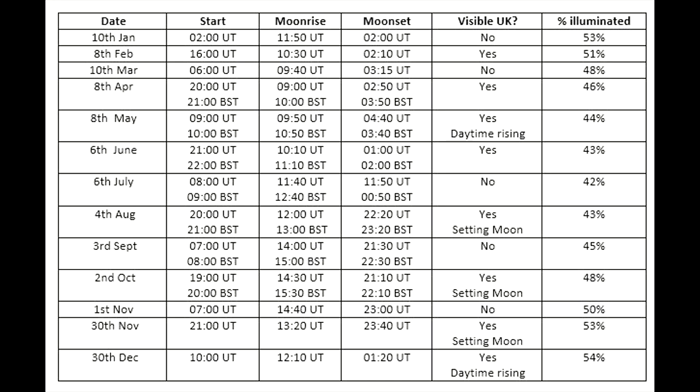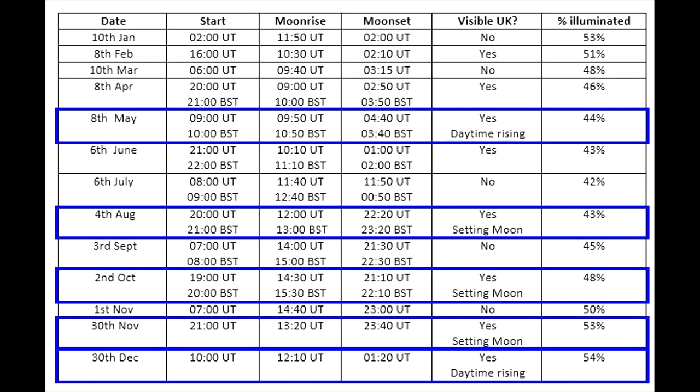When you first glance at this table you might wonder why you can't see it every month from the UK. The reason is that the lunar phases and the lunar cycle don't correspond completely with the calendar month. So it might seem you should see them every month, but from any one location you may only get a few times a year where you can see it. These five highlighted months are technically visible from the UK, but they will be challenging to observe if you're not an experienced observer.